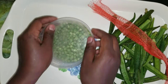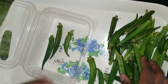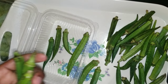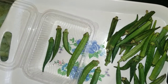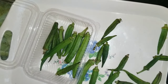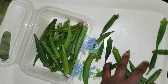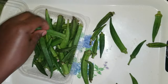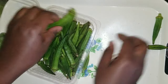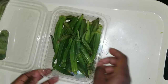Over here is okra — I have always loved okra, but every time I go to the market I can't find it. Today I found some and just bought them. You can enjoy okra with rice — it's really delicious with meat — but since I'm not doing meat, I'll just enjoy it with rice.